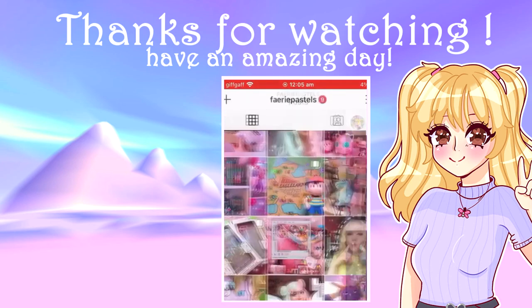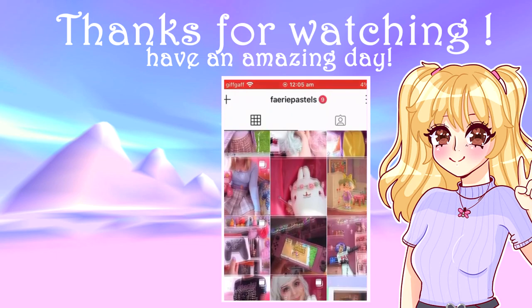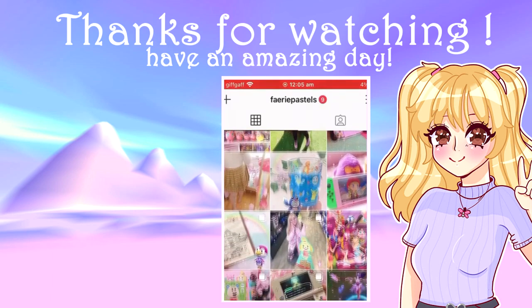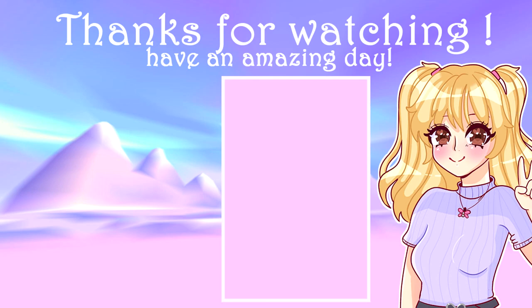Let me know who is your favourite Nekopara girl and what colour scheme would you have if you were a Nekopara character? Thank you all so much for watching and I'll catch you in the next one. Check out my Instagram if you want to see more of me — it's at fairypastels. Bye, guys!